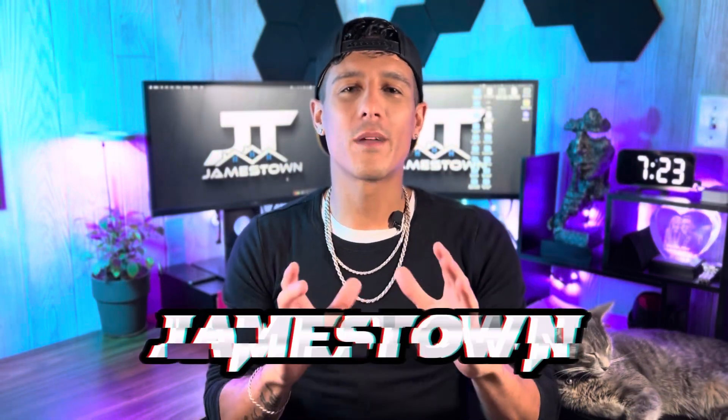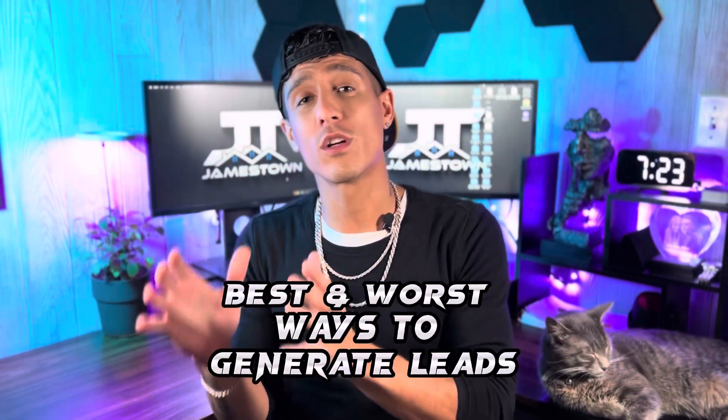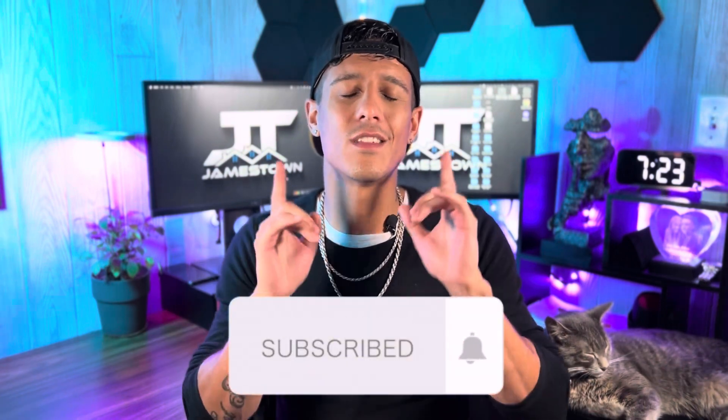What is up everybody? Welcome to Jamestown. I'm James, this is Roo, and today we're going to teach you exactly the best and worst ways to find motivated sellers. I found every single one of my wholesale deals using the same method and it is the only method that I use. So make sure you stick around to the end of the video so you know exactly what you should be doing to get your first deal. Let's get into it.